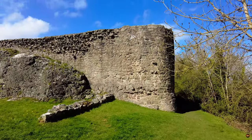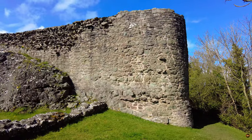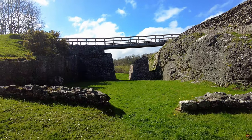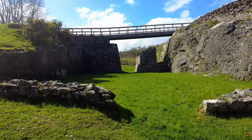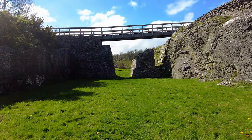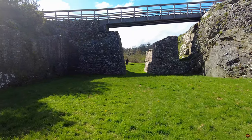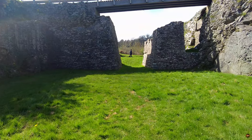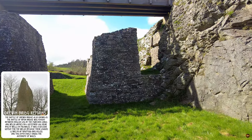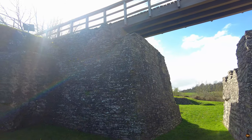It was within these hallowed confines that Henry III extended the prestigious title of Prince of Wales to Llywelyn ap Gruffudd, shaping the course of Welsh sovereignty for generations to come. However, the winds of fortune are fickle, and in December of 1282, Montgomery Castle bore witness to a stark reversal of fate. Its garrison, stalwarts of English authority, joined the ranks of an army that clashed with, and ultimately vanquished, Llywelyn ap Gruffudd at the fateful Battle of Orewyn Bridge, forever altering the landscape of Welsh governance and marking a sombre chapter in Montgomery's storied past.